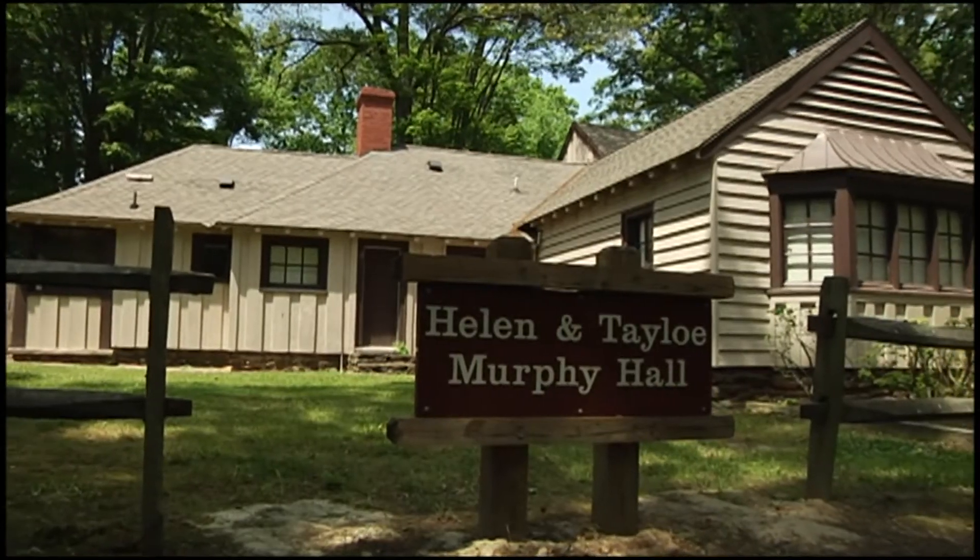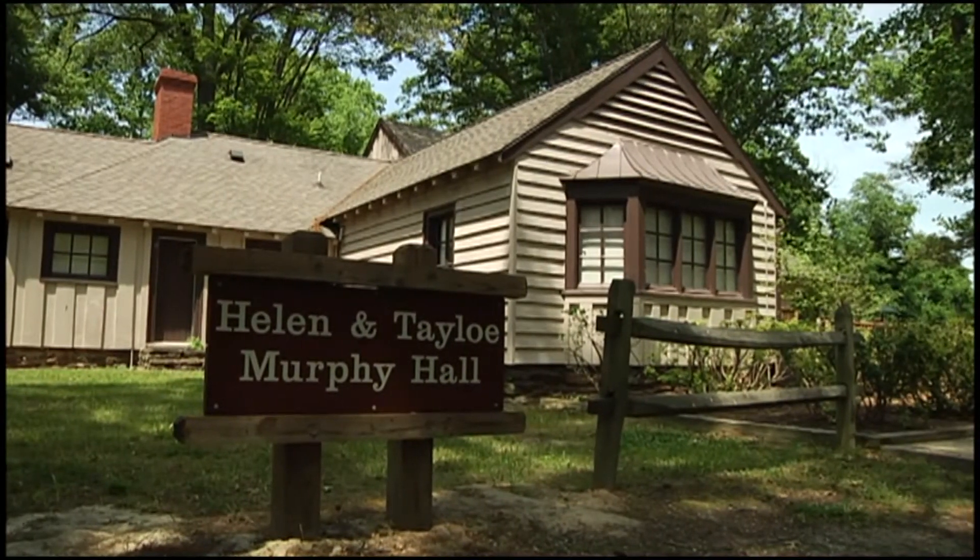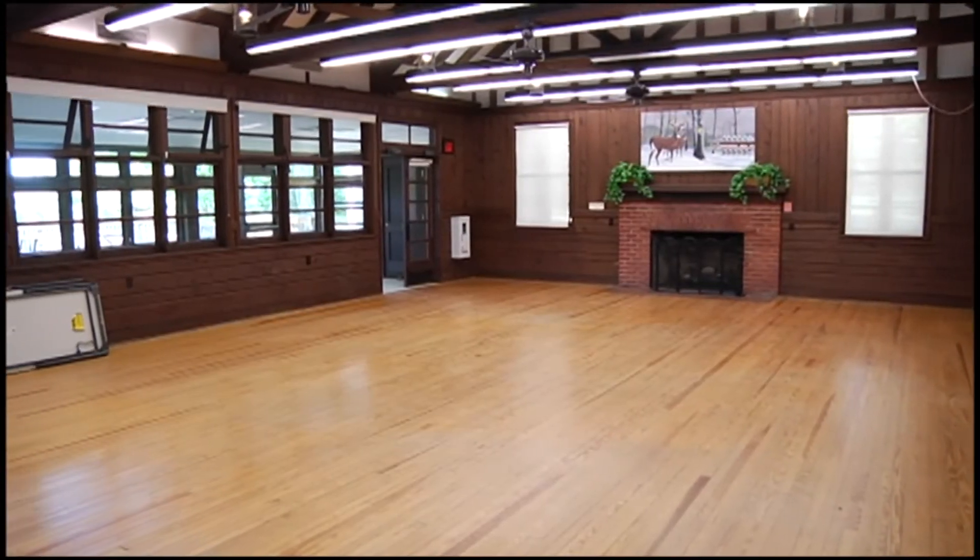For an even bigger event like a wedding or special meeting, Murphy Hall and all it has to offer is another great option, accommodating up to 65 people.